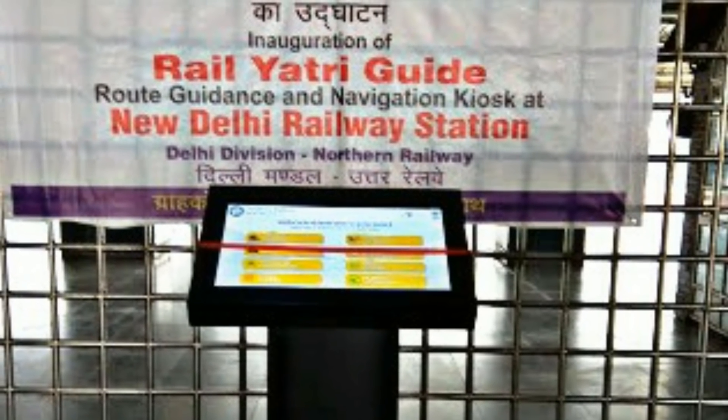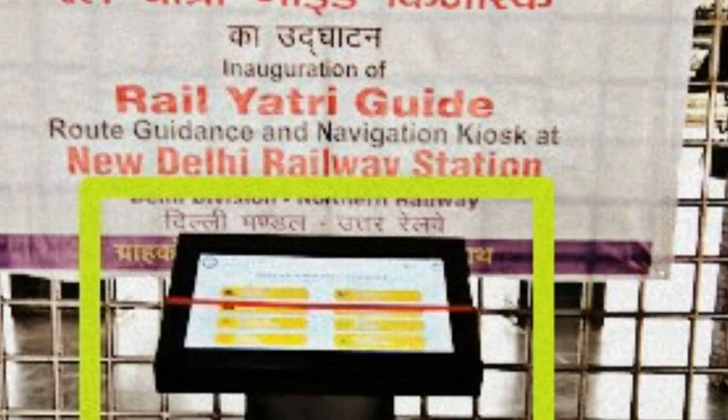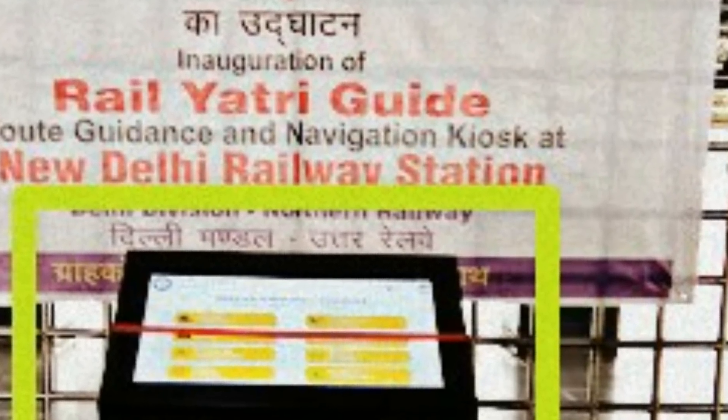When you enter your passenger train number and PNR number, you will get the coach position, your train details, and the platform number.